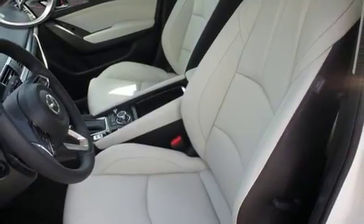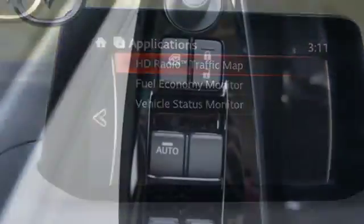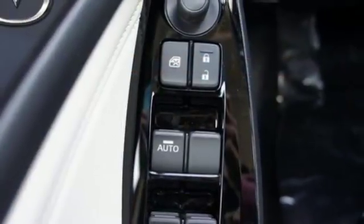The Mazda Connect infotainment system with voice command, 7-inch full-color touchscreen display, rear-view camera and keyless entry add another layer of pleasure to your drive.